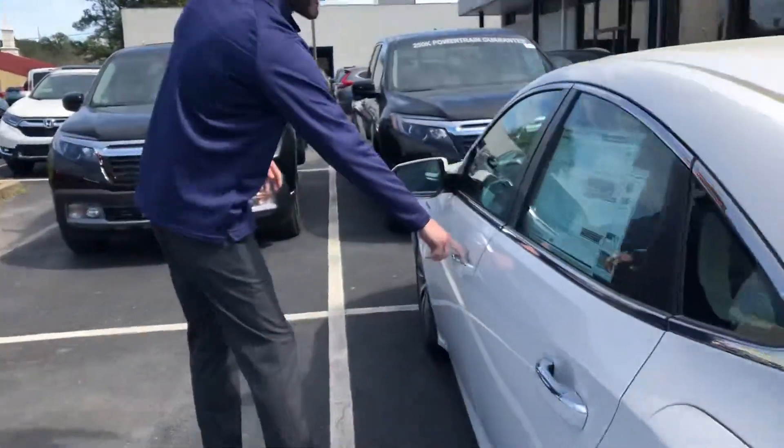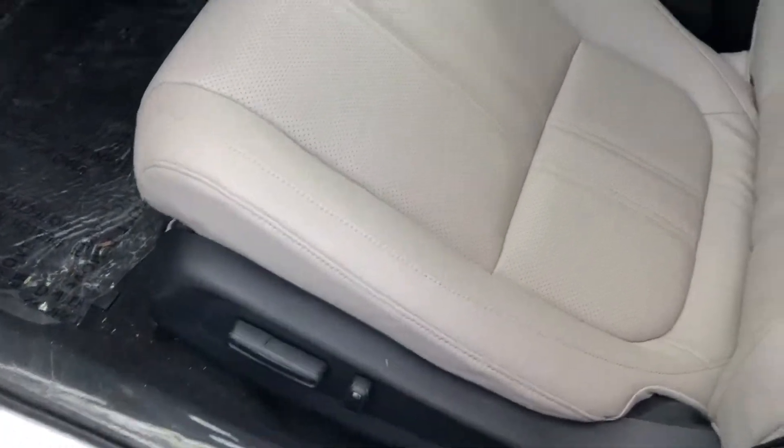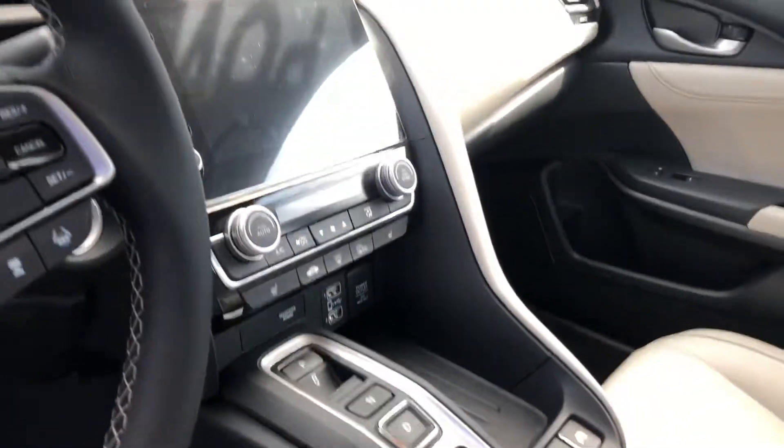Chantrelle, take a look on the inside — you're going to have your multi-grain leather that's going to come perforated with heated seats. You're going to have your remote start, three different drive modes, and your lane watch, so when you turn your right blinker on it's going to show up right there.